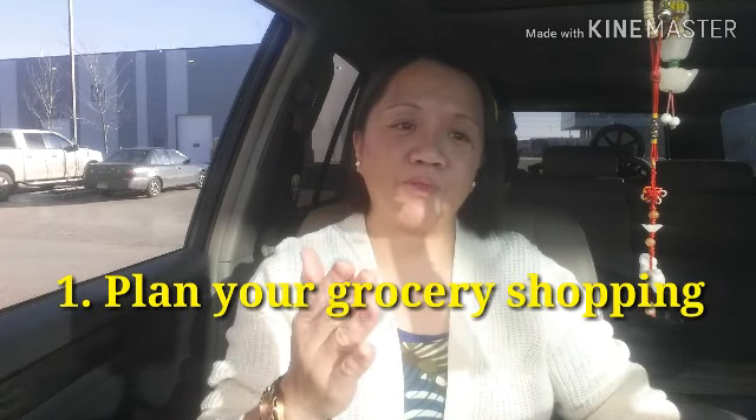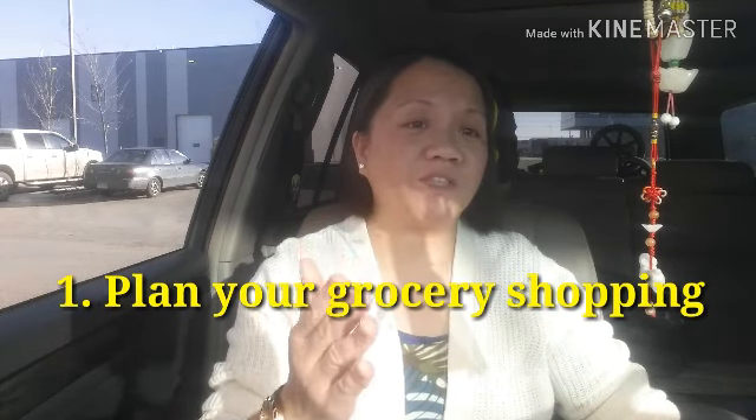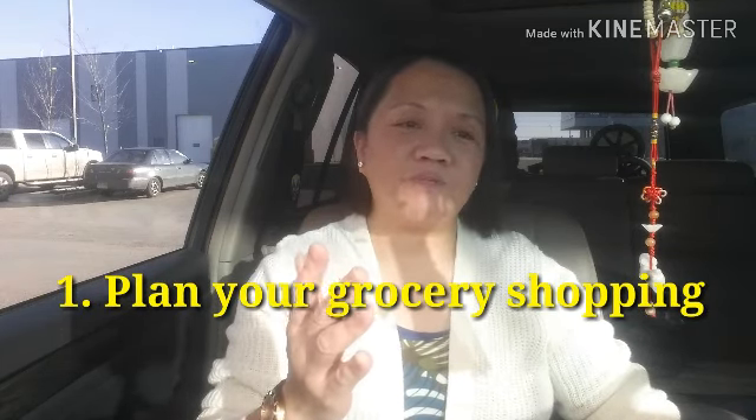The first thing on my list is to plan your day for grocery shopping. Most of the time when we do grocery shopping, the minute we enter the store it seems like we do things we're not supposed to. We buy things we don't really need, and second, we tend to do panic buying.